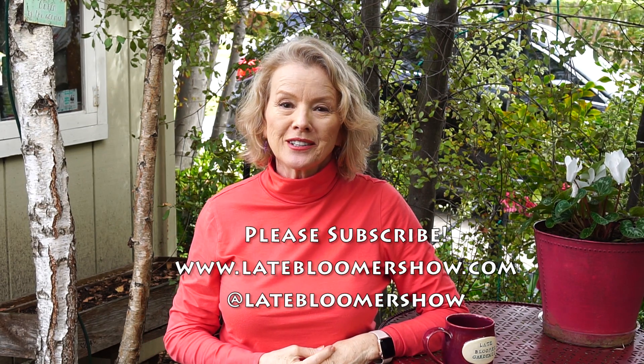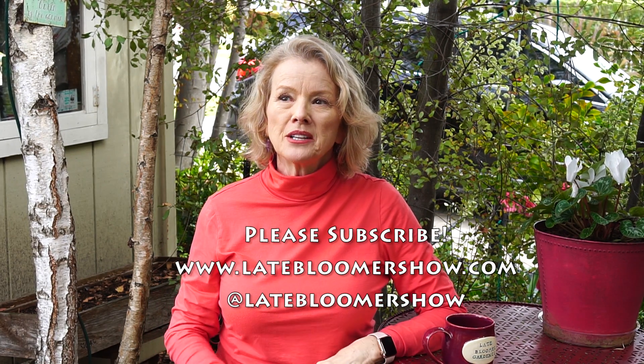If you enjoyed this video, try these. Don't forget to subscribe to Late Bloomer Show on Instagram, Facebook, Twitter, and Pinterest.